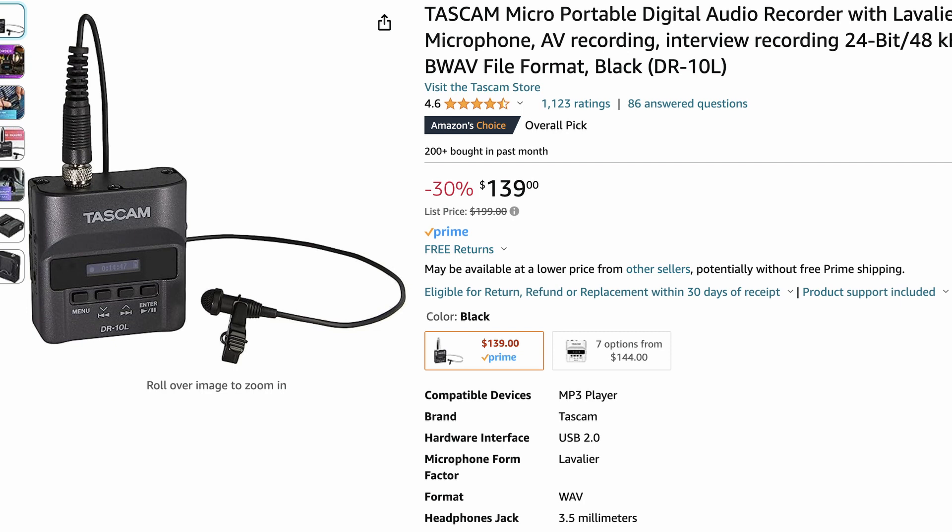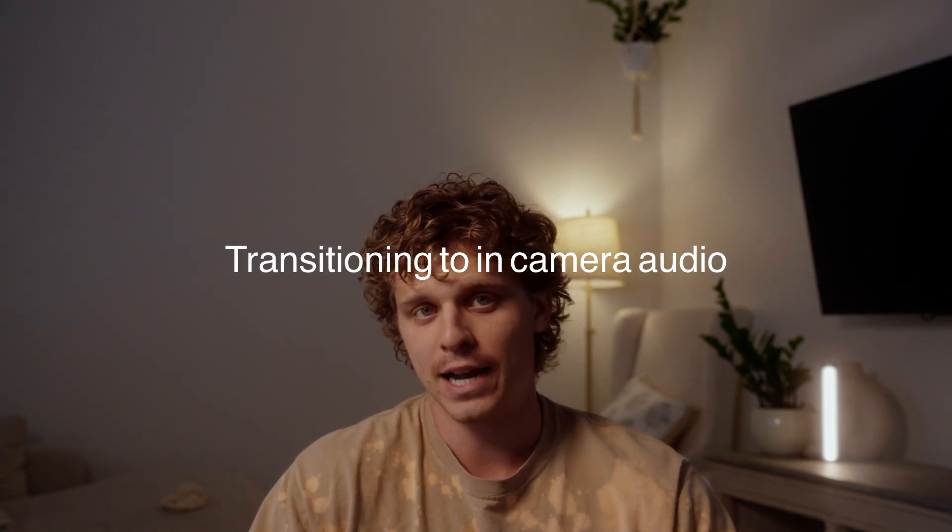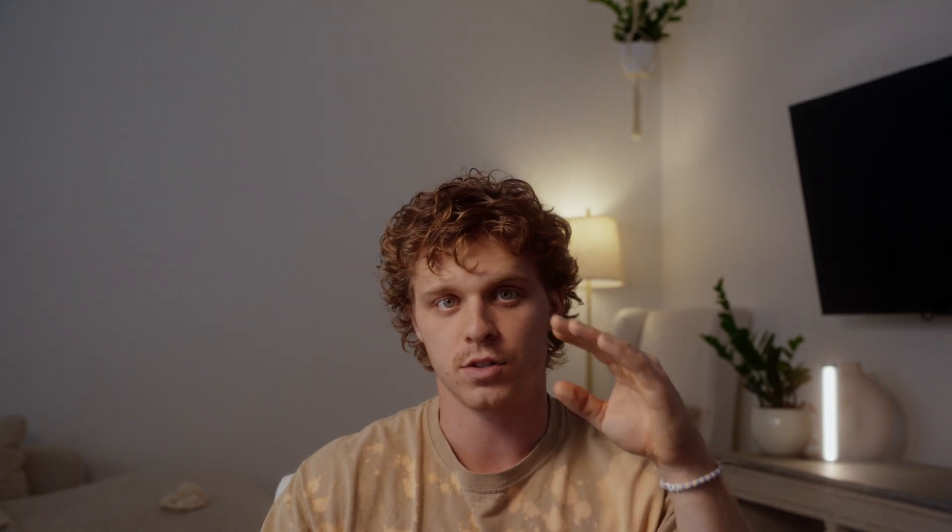The first thing I bring to every wedding is the exact mic I'm using to record myself right now — the Tascam DR-10L. This little microphone setup has been probably one of my best investments. It's around $169 on Amazon. It has a micro SD, records to itself, just takes a triple-A battery, and continuously records until you shut it off. It lets you record at two different levels — one at a certain decibel level and the other at minus 12 of that — so I've never had this mic peak on me. I usually put one on the groom and one on the officiant, and it picks up the bride too.